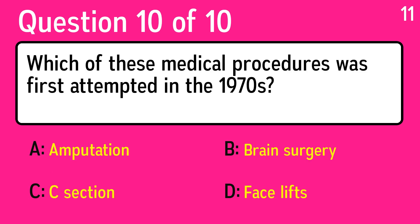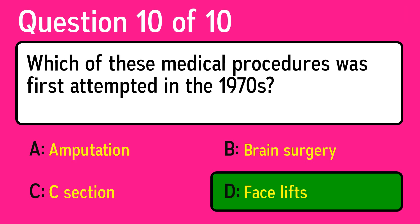And the last question is: which of these medical procedures was first attempted in the 1970s? The correct answer is D, facelifts.